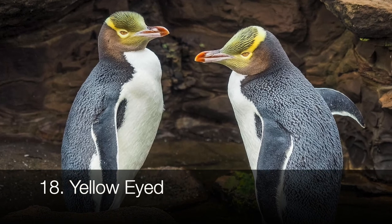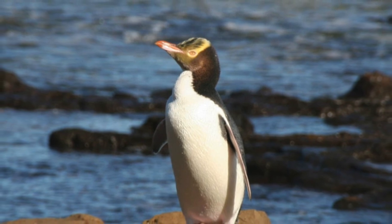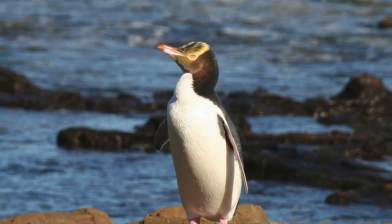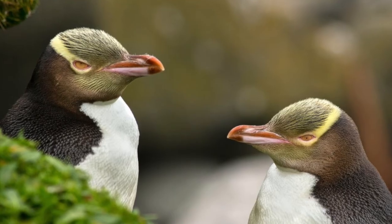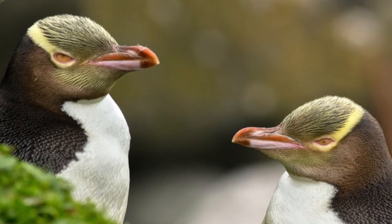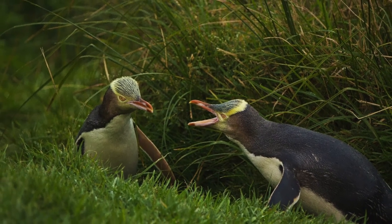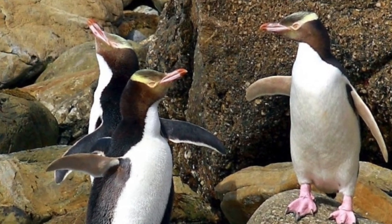Yellow-eyed penguins are easy to remember for their distinguishing traits. They have pale yellow eyes, a pale yellow head, plus a stripe of bright yellow extending around their head between their eyes — a lot of yellow. They live in southeast New Zealand, and it's said that their penguin calls are semi-musical in comparison to other penguins. Yellow-eyed penguins are listed as endangered, due to human disturbances and new predators like cats and ferrets.